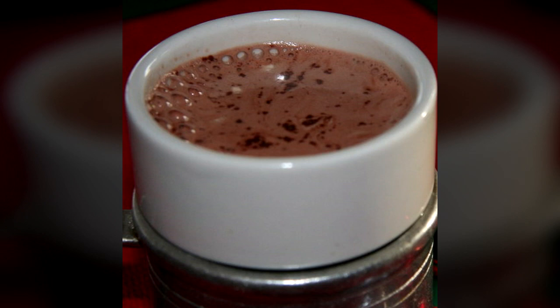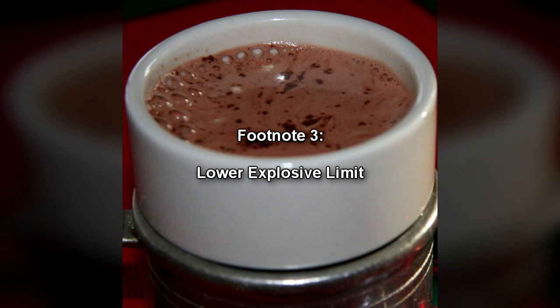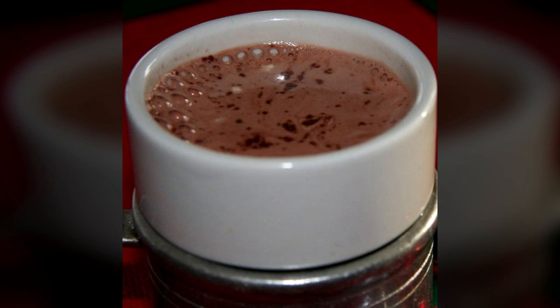Within 2-3 hours of consumption of SCP-5073, the intact granules suspend themselves at a concentration above the LEL for cocoa dust and rub up against each other with sufficient intensity to produce friction-based ignition. The dust explosion that ensues invariably possesses sufficient force to blow a human apart and do considerable damage to their surroundings.